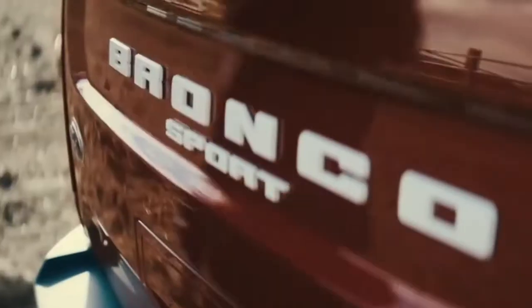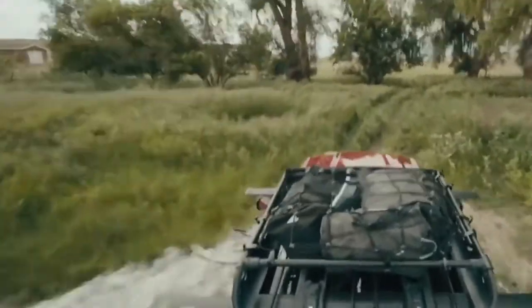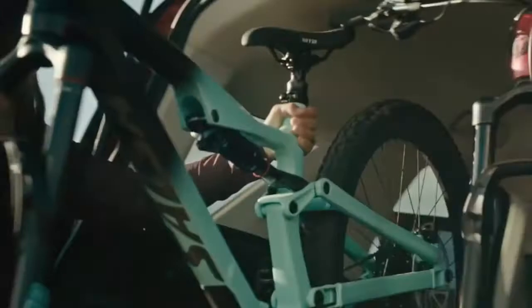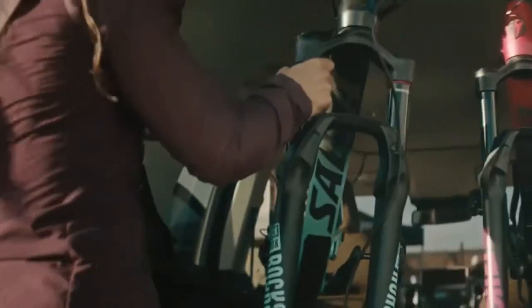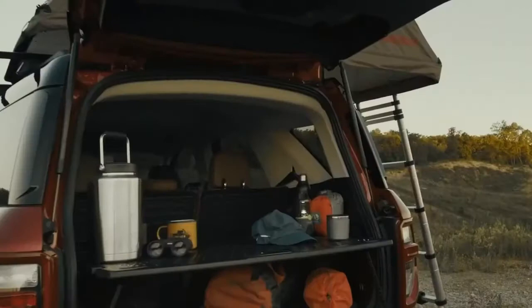The Bronco Sport is ready for whatever adventure you decide to take on, because it was built for that. Built with a cargo management system that allows for not just a lot of cargo space, but the smartest use of it — with class-exclusive hidden storage under the second row, class-exclusive available MOLLE straps on the back of the seats for extra gear, and an available slide-out table to prep all that gear before heading on your next big adventure.